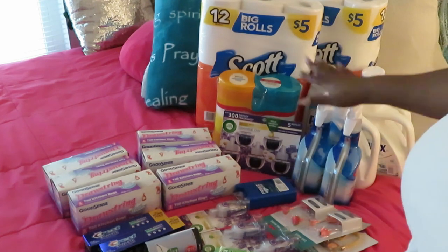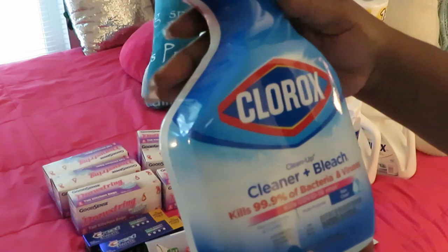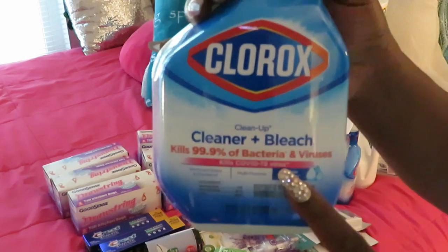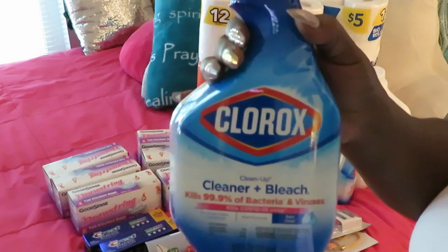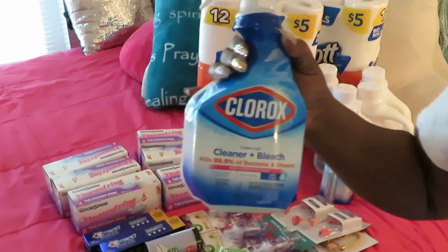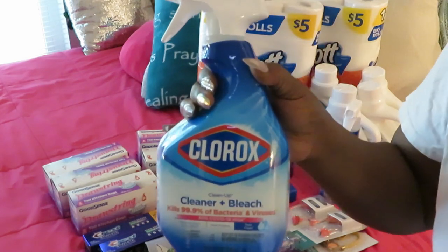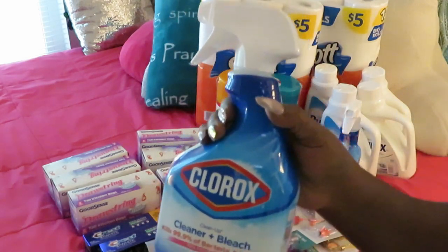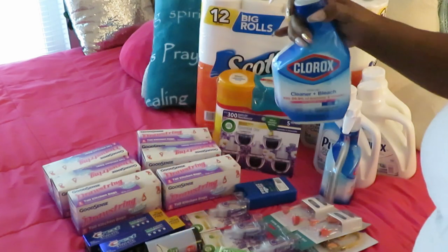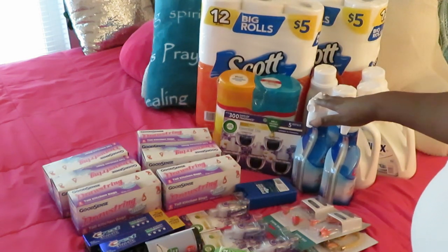And I almost forgot my Clorox! This is Clorox Cleaner Plus Bleach — something new I found and I'm addicted to it, it's really good. They had them on sale two for nine dollars, and these things used to cost about ten to twelve dollars each, so I had to get them.